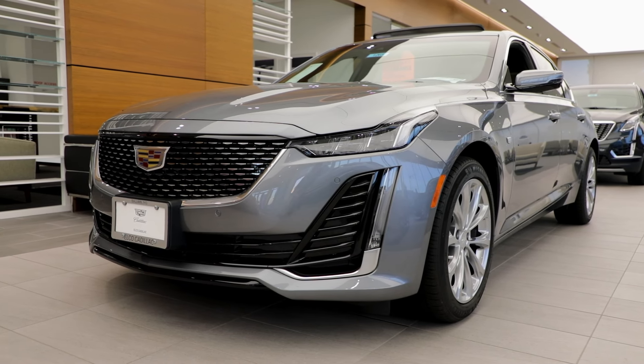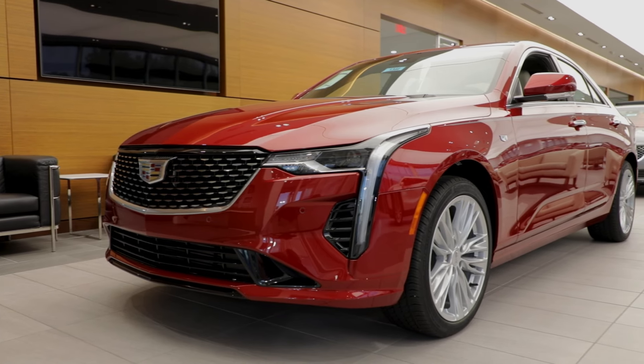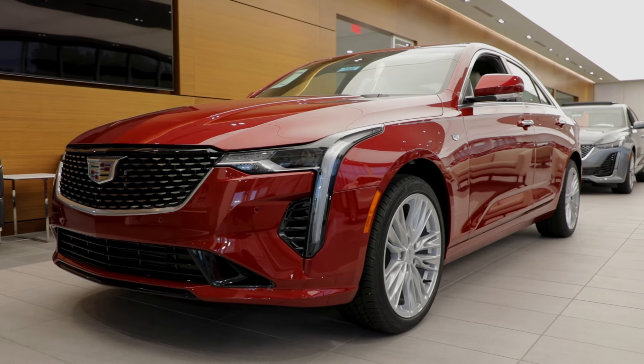Whether you're looking for a sleek and elegant Cadillac CT5 or a high-performance Cadillac CT4, we have exactly what you're looking for.